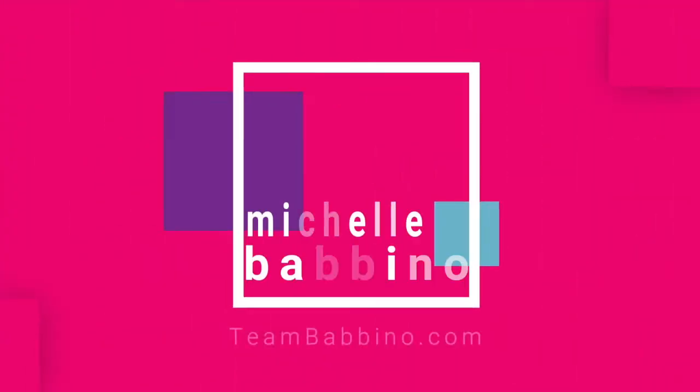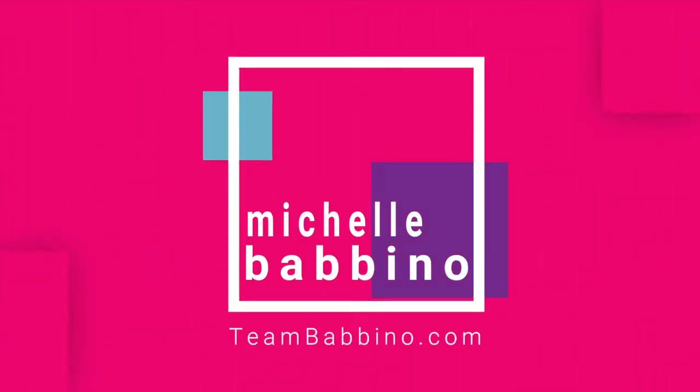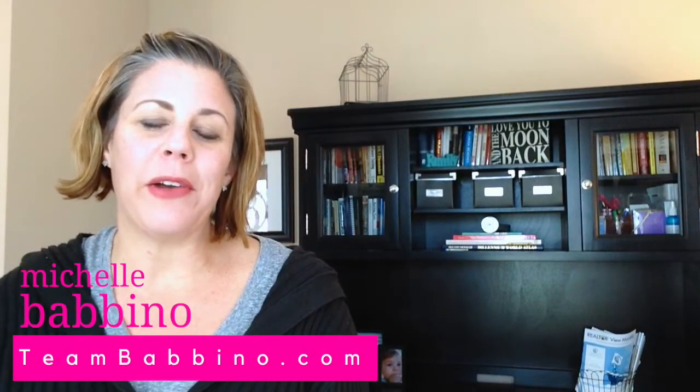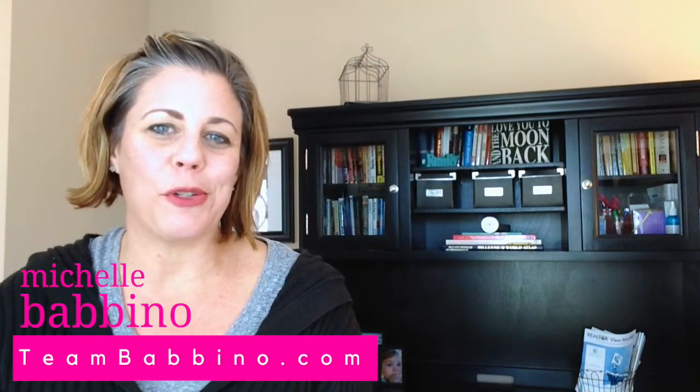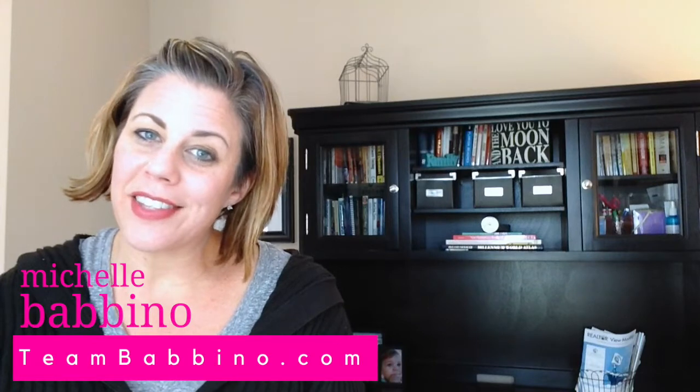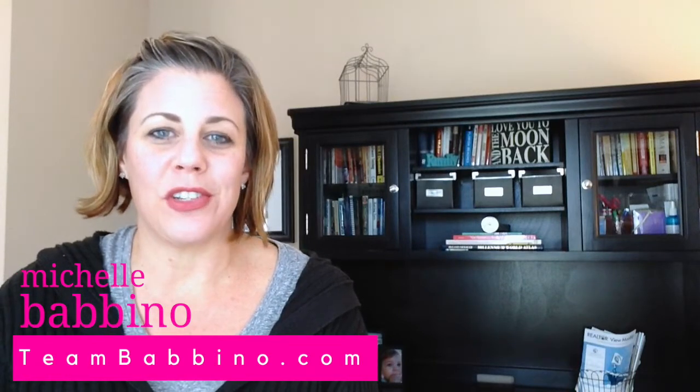Tips for homebuyers — homeowners insurance is what we're covering today, so let's get started. Hi, welcome back to our channel. My name is Michelle Babino and I'm with TeamBabino.com with Future Home Realty here in Tampa, Florida. Today we're going to be going over tips for homebuyers, specifically homeowners insurance.